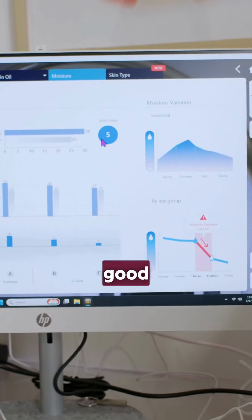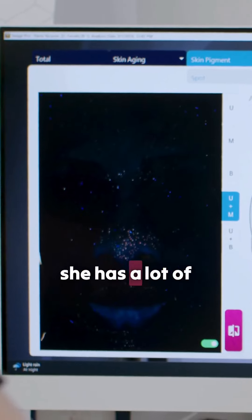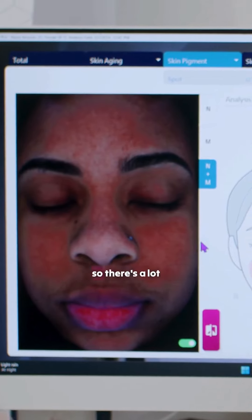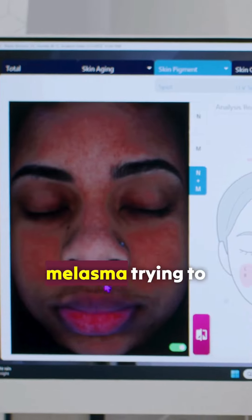Her moisture is good. All these brown spots are her pigmentation, so she has a lot of pigmentation. This is all the redness that she has on her face. So there are a lot of things that we need to do, especially right here — you see this melasma trying to develop.